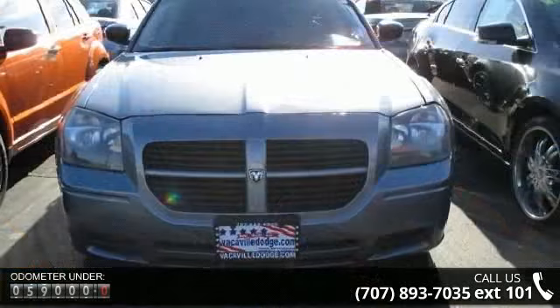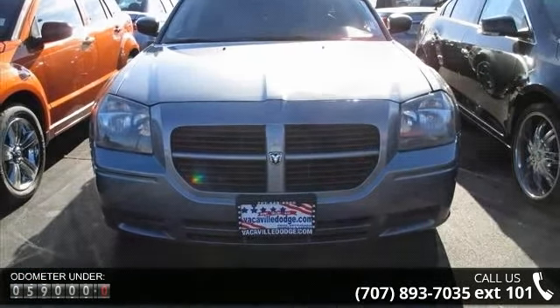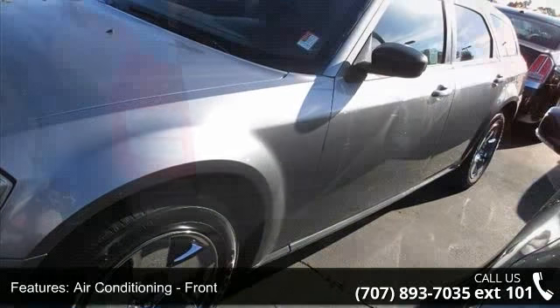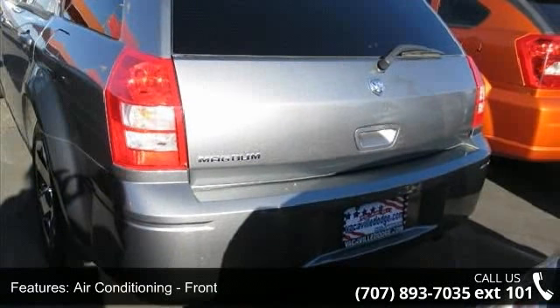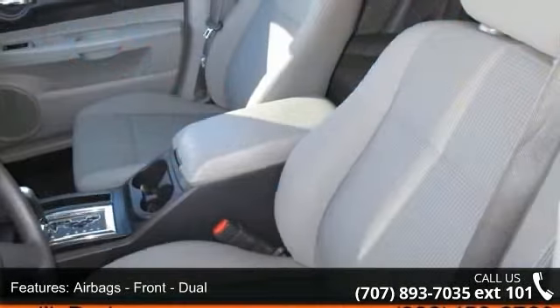Air conditioning, front, single zone. Airbags, front dual. Airbags, passenger occupant sensing deactivation. Audio auxiliary input, MP3. Child safety locks. Child seat anchors.